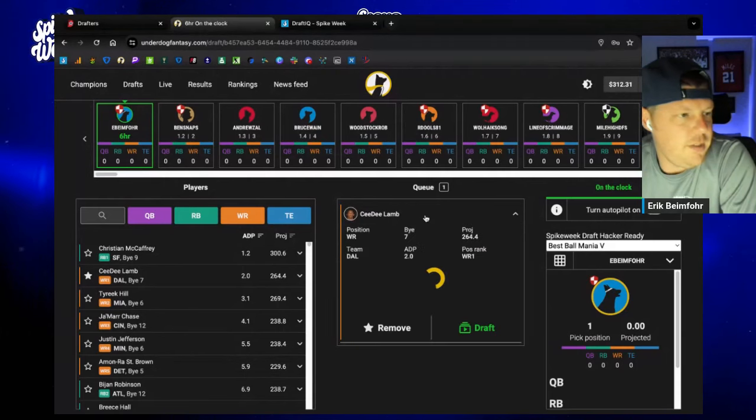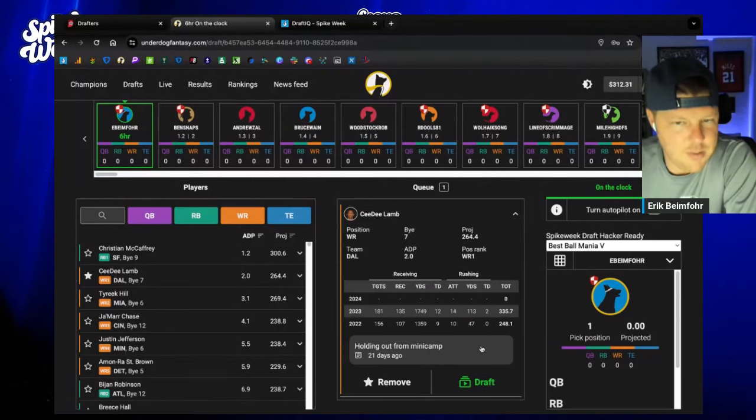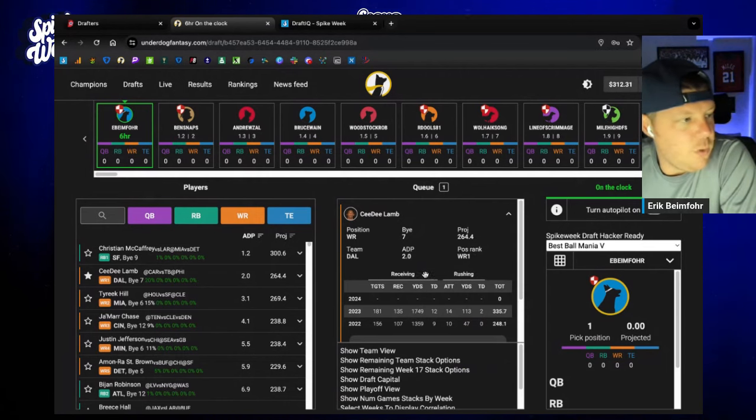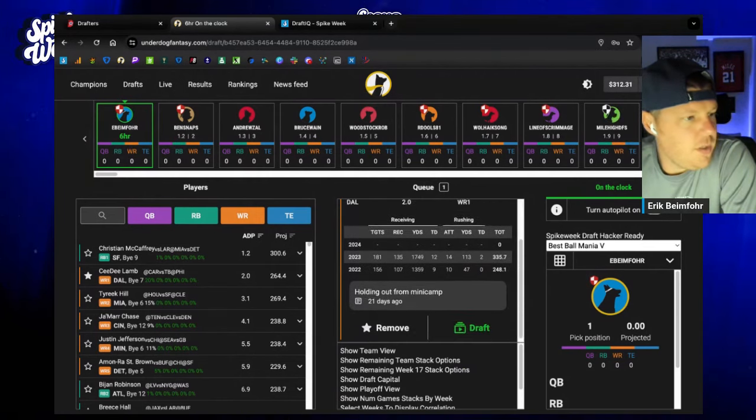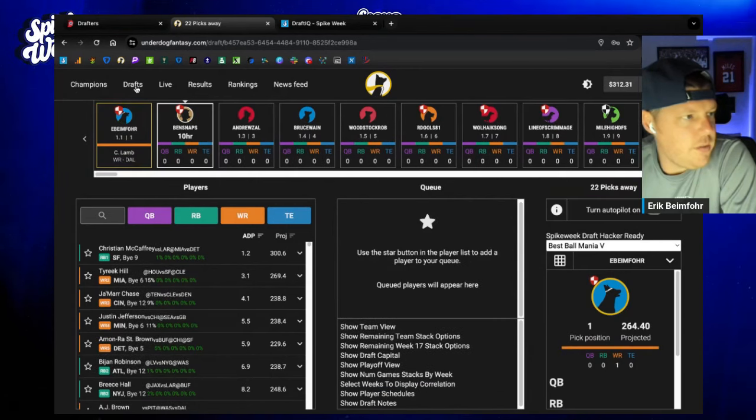We got the 101 — CeeDee Lamb, easy peasy. I do take CeeDee Lamb at 101 over Christian McCaffrey. Let's do that.